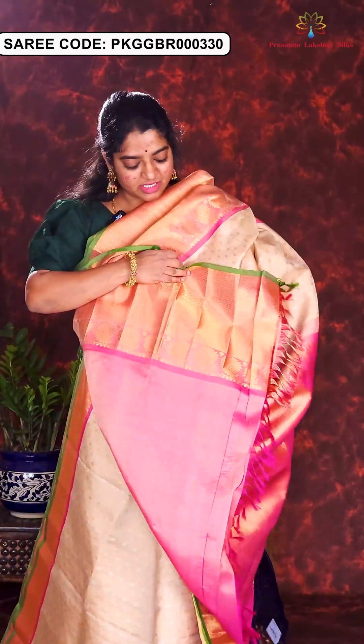Here is the next sari in red and chocolate brown combination. Body of the sari is in geometrical golden zari weaving. The borders are rich kadi borders with lotus motifs. Rich brocade pallu and contrast blouse piece. Price of this sari is Rs. 21,500.